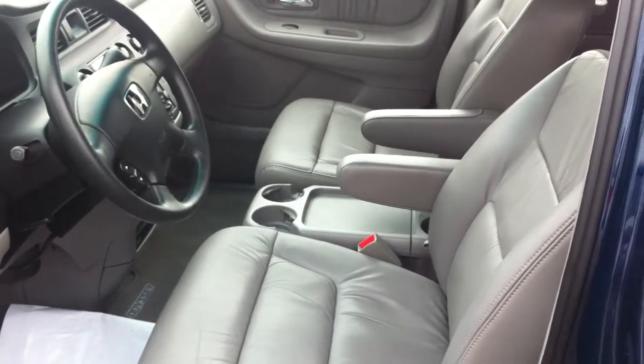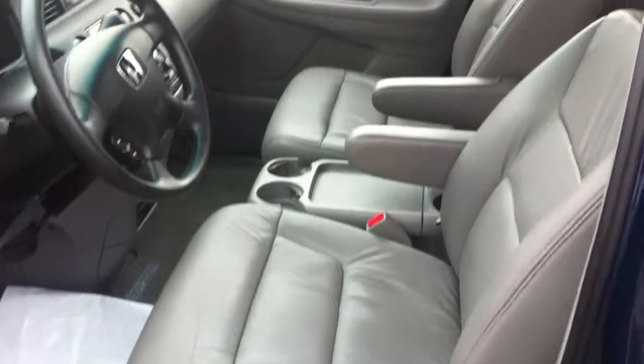Edward, this is John Lamboy from Pohenka Chevrolet. This is the interior of that 2003 Honda Odyssey van you inquired with us about.